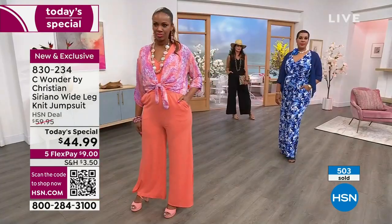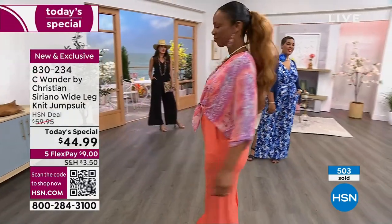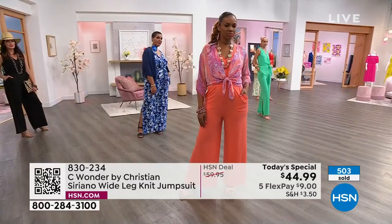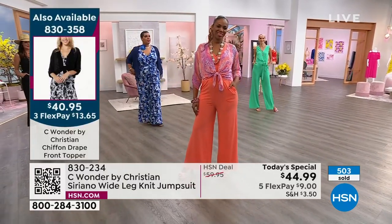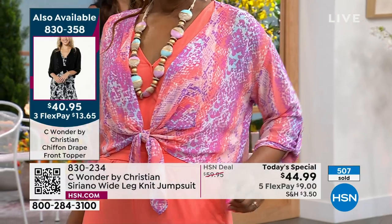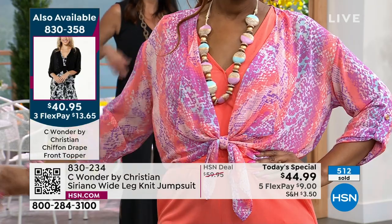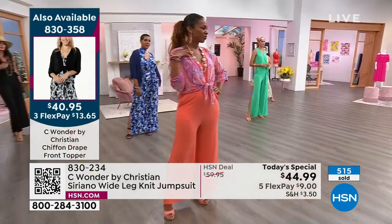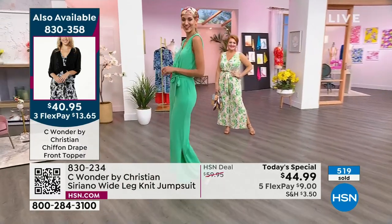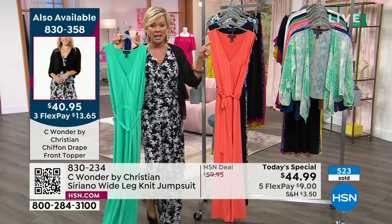It really is just neat — that's the fun part of a new season, especially this year. Put things together that maybe you never thought of before and see what happens. You're going to love some of the other colors available in that wonderful chiffon topper, which is now on the side of your screen — 830-358. We do have the topper in seven choices: black, white, jade, sun-kissed, navy, and then there's an orchid python and a jade python.